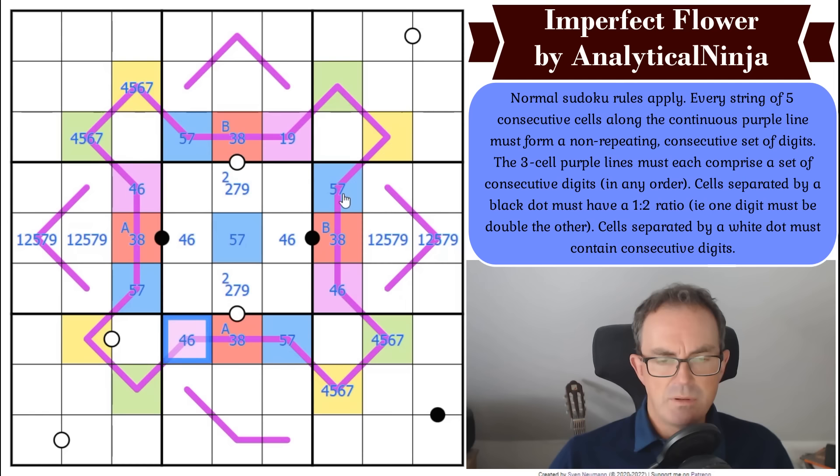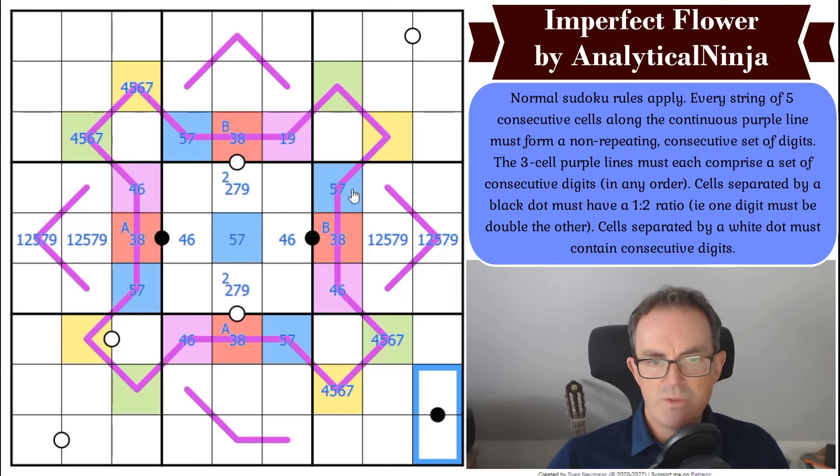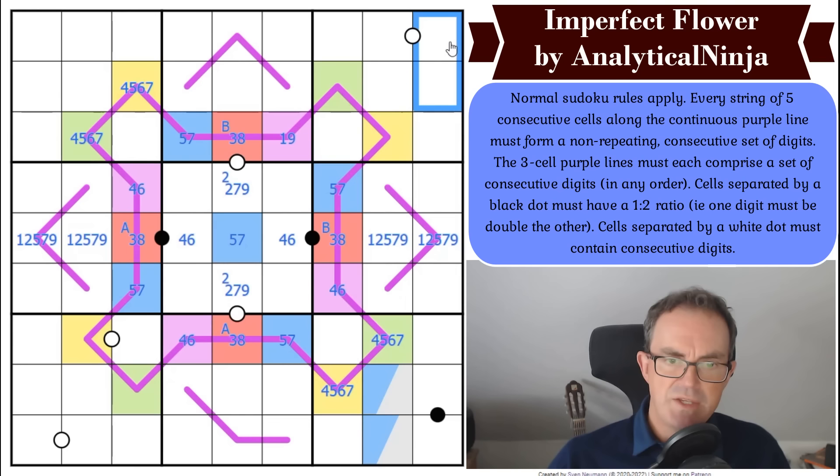Let me double-click the blue digits and think about sudoku for a moment. Where does blue go in box nine? Whether it's five or seven, it simply cannot go on a black dot. So one of those cells is blue, which means one of these cells is blue too — though I don't think that helps us much.